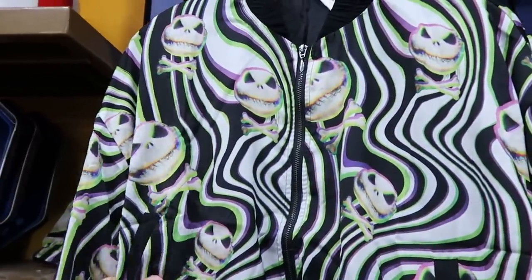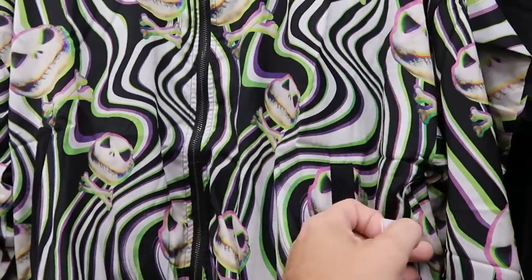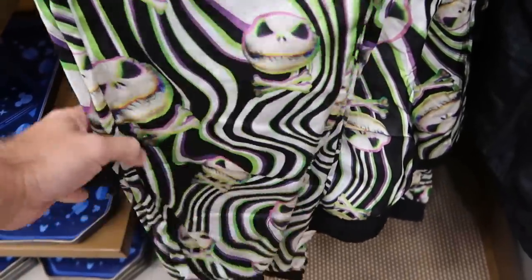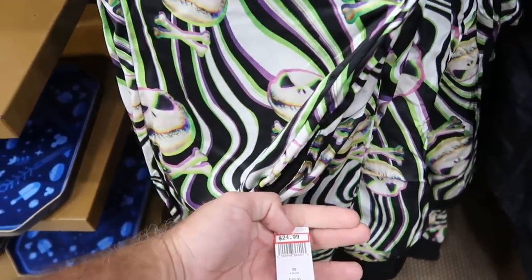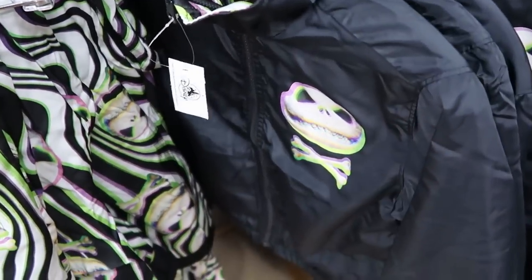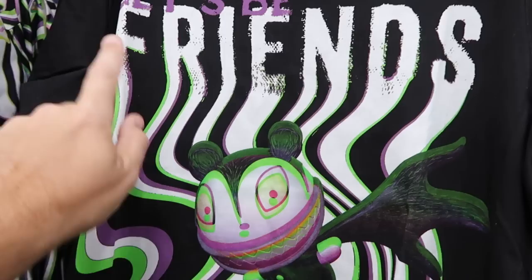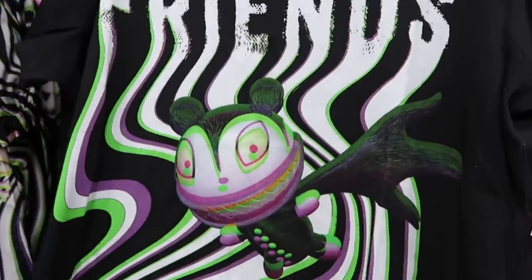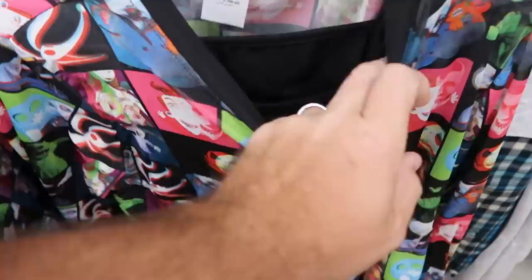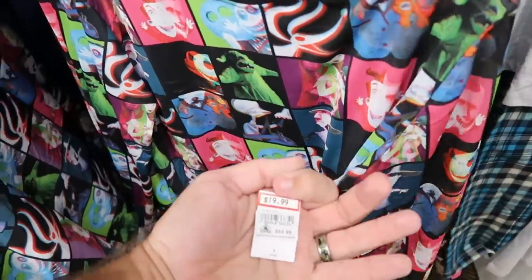They have lots of new Nightmare Before Christmas merchandise. There's a psychedelic full zip jacket with frilly neckline and Jack Skellington all over — very soft at $35 from $60. Right underneath is a brand new pair of sweatpants — soft as silk — $25 from $50. There's also a reversible jacket with Jack Skellington on both sides. A t-shirt with swirled patterns saying 'Let's Be Friends' is $20 from $35. There's another brand new long sleeve shirt with all NBC characters — Oogie Boogie, Lock, Shock and Barrel, Jack Skellington — and you get a cami with it, $20 from $55.